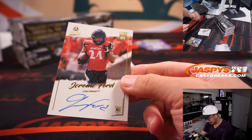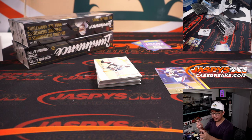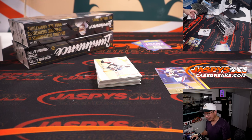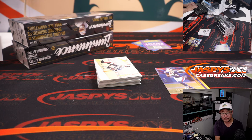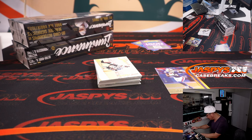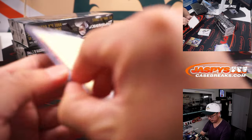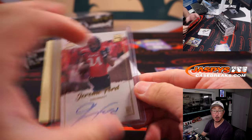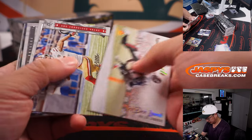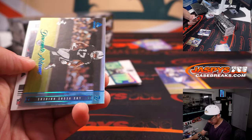Stefon Diggs, 249. And we've got Jerome Ford — year-one on-card autograph. That's actually a decent amount of points. Jerome Ford is a Brown — Cleveland, this is for you. That's for Chad O. Got the Browns straight up. And a one-of-one — Devontae Adams! Wow, that's a sharp-looking card.